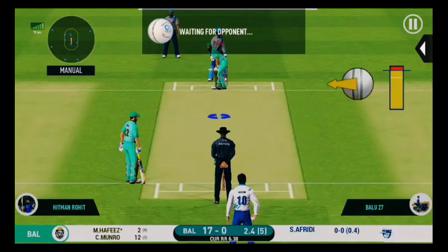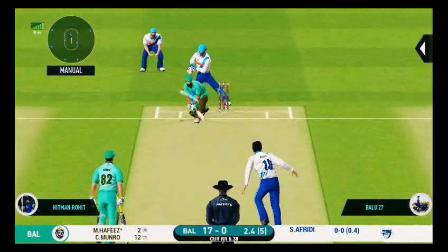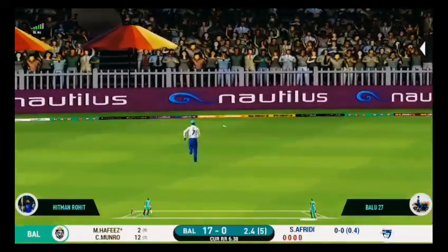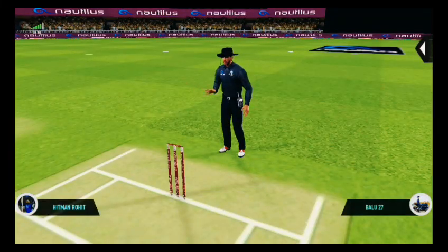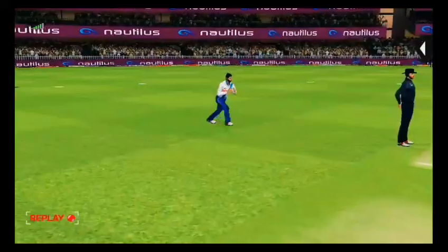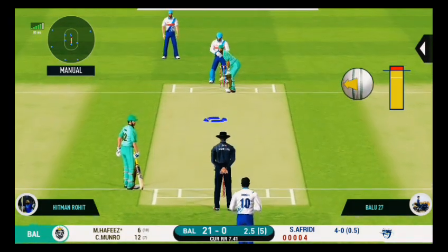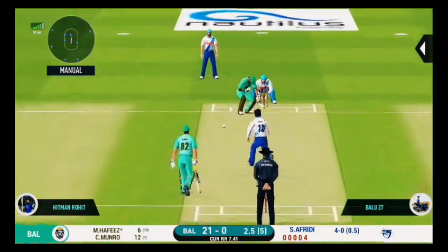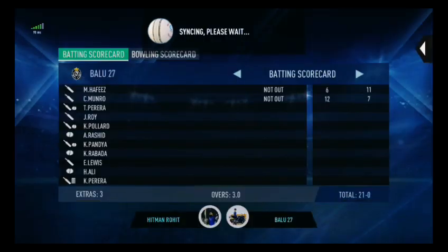Bowler needs to be precise with their line and length with this field. Lovely shot, very well done — picks up a boundary. Let's see where the next one is going. Oh, that looks ugly! Batsman took his eyes off the ball and got stuck on the body.